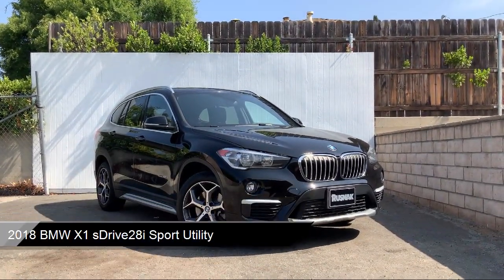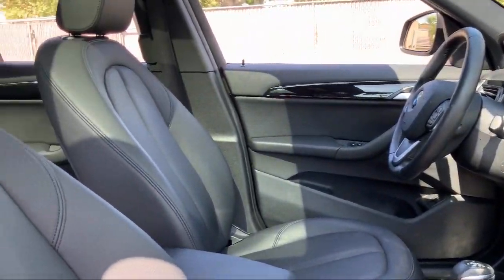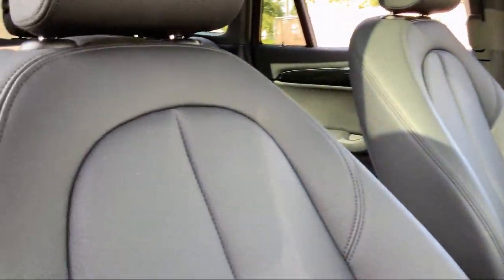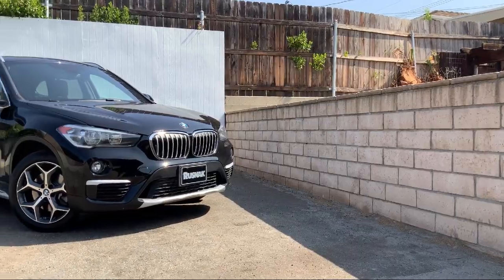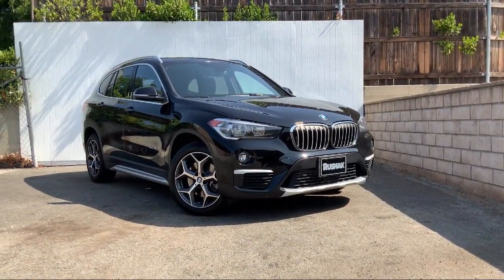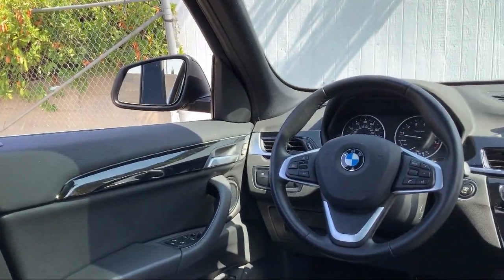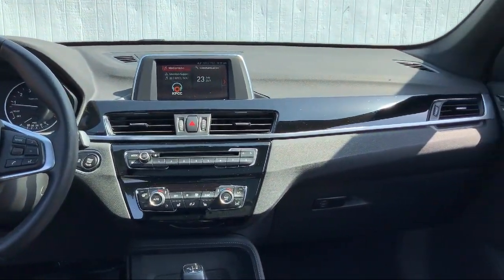This vehicle comes equipped with steering wheel controls, split fold-down rear seat, dual front side impact airbags, tire pressure monitoring system, heated door mirrors, rear spoiler, alloy wheels, rain-sensitive windshield wipers, rear-view camera, and keyless entry. It has less than 30,000 miles on the odometer.